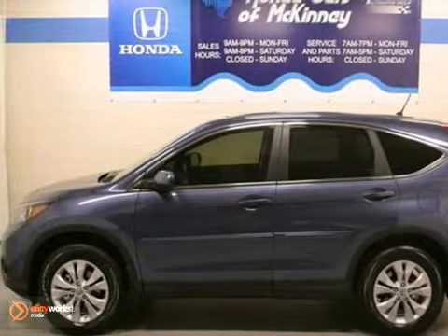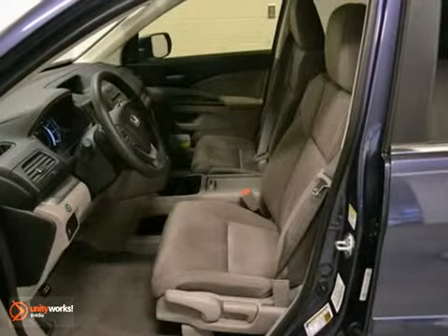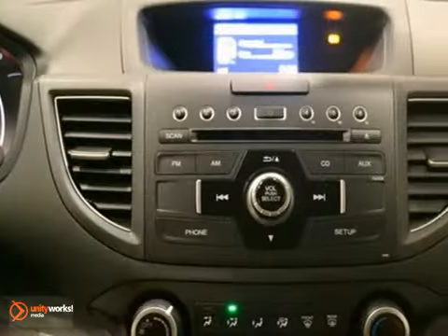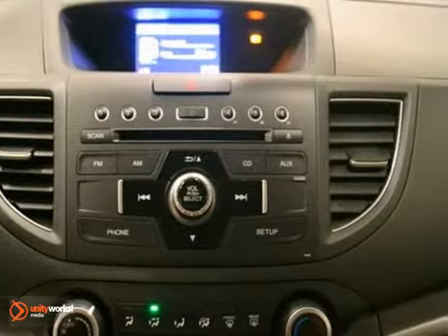It's a 2013 Honda CR-V EX that comes with a full factory warranty. This vehicle features cruise control, air conditioning and power windows, locks and mirrors.